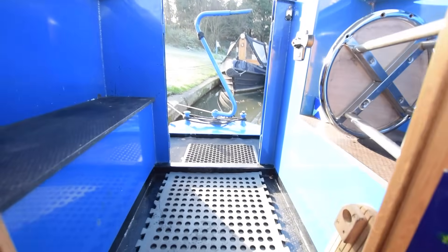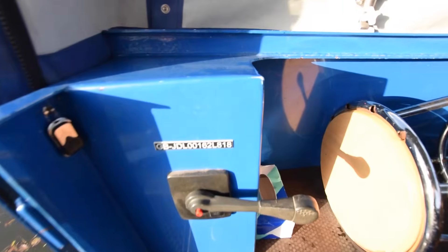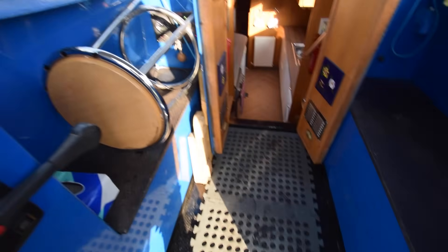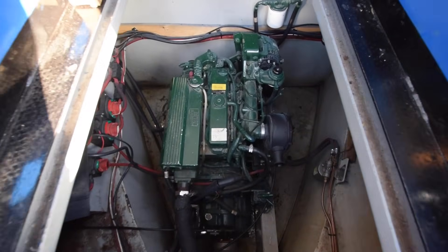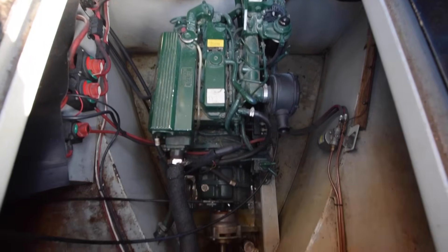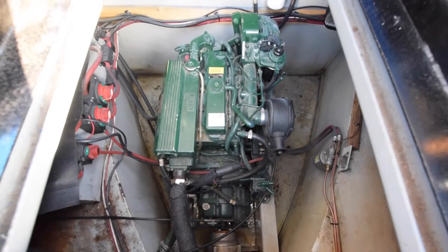Let's go up and have a quick look at the engine, which is in here. It's a Beta 43 — I mentioned it was serviced in May this year. The bank batteries are in there as well.